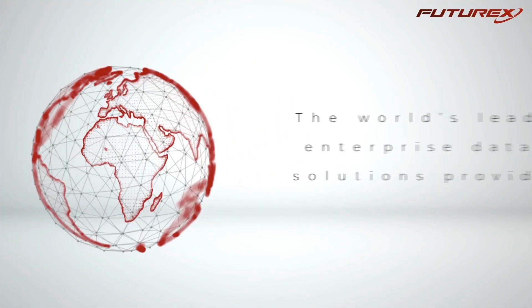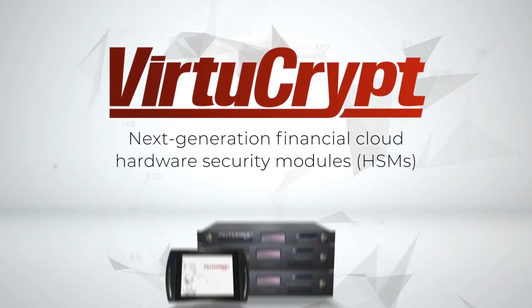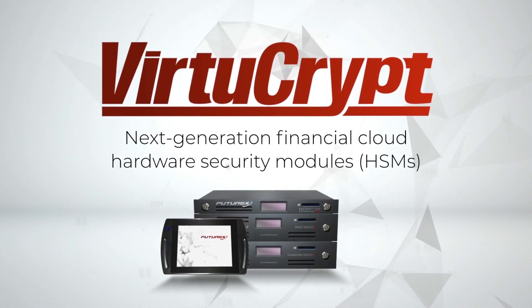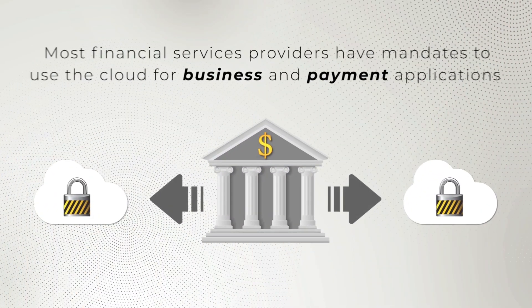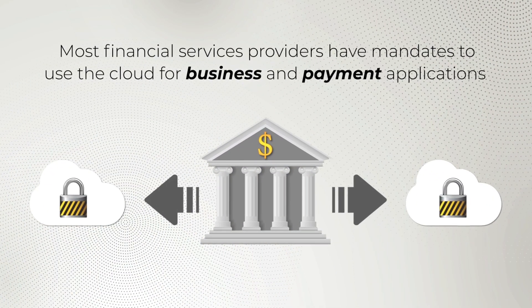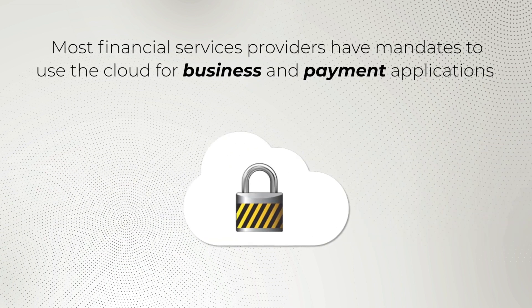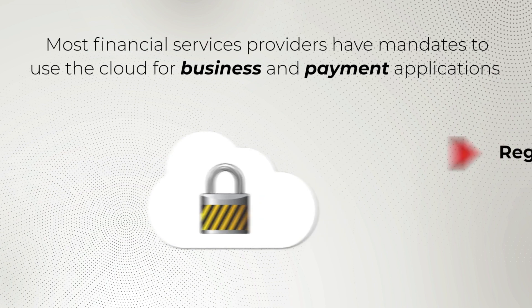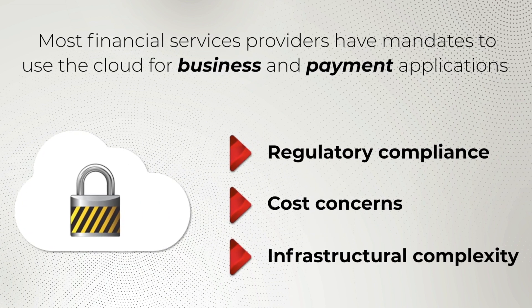FutureX, the world's leading enterprise data security solutions provider, is introducing VirtueCrypt's next-generation financial cloud hardware security modules. Most financial services providers have mandates to use the cloud for business and payment applications, but migrating to cloud financial HSMs has historically seen hurdles such as regulatory compliance, cost concerns, and infrastructural complexity.